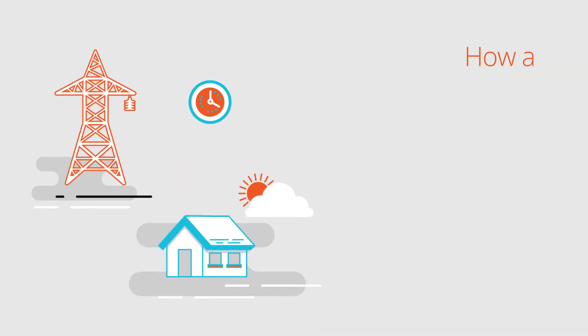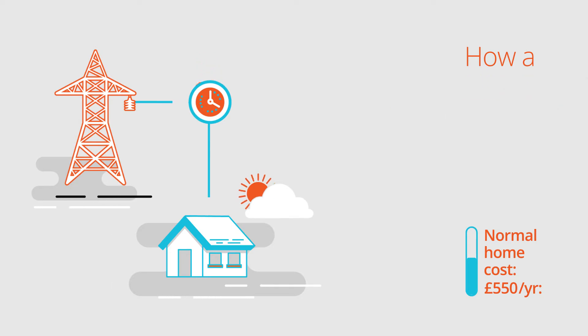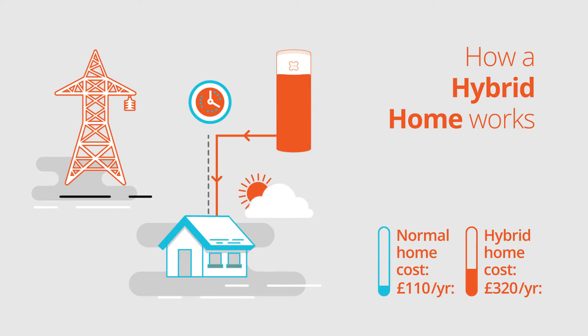A normal home imports electricity from the grid and will cost around £550 per year to run. A hybrid home imports cheap electricity overnight to top up the battery. So whilst the overnight costs are higher, during the day when electricity is expensive, a hybrid home uses the energy from the battery, showing up to £200 per year saving.